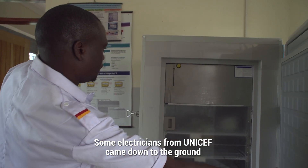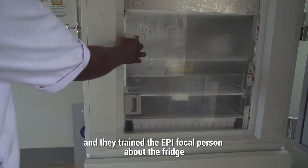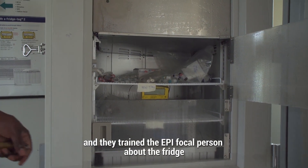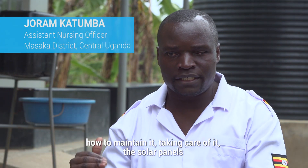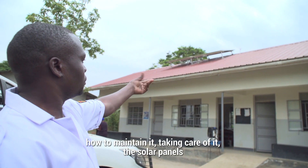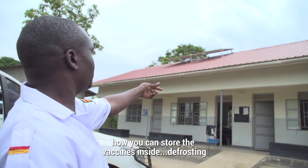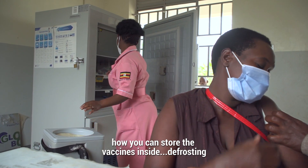Some electricians from UNICEF came down to the ground and they trained the EPI focal person about the fridge — how to maintain it, taking care of it, the solar panels, how you can store the vaccines inside, and defrosting.